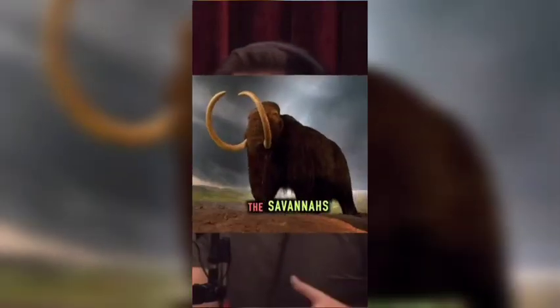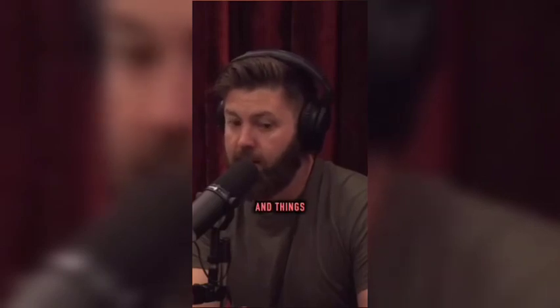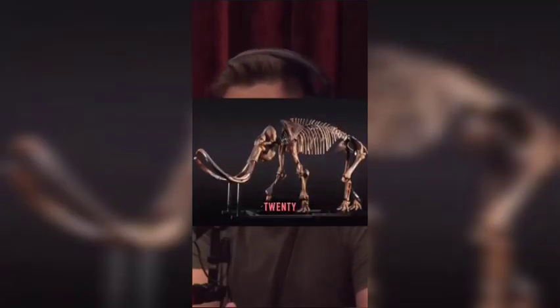The Arctic used to be like the savannas of Africa — big grasslands, right? It wasn't all covered in trees and things. That's a recent adaptation since the mammoths went away 10, 20,000 years ago.